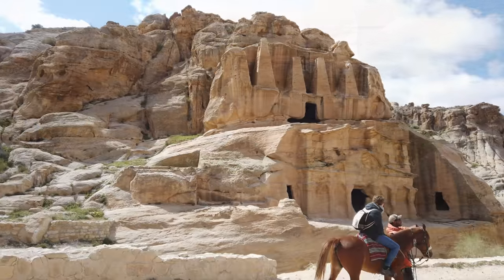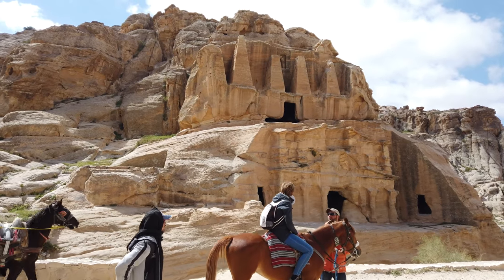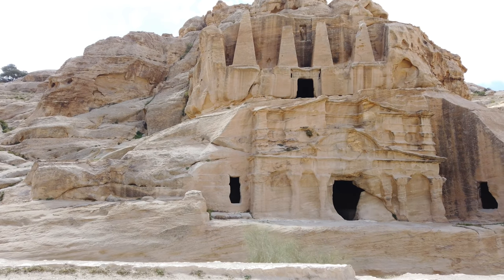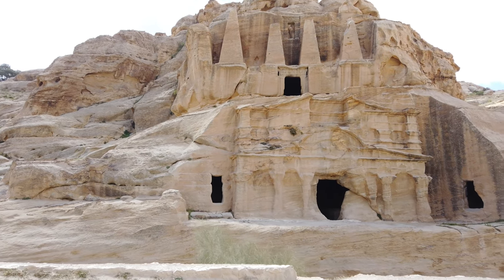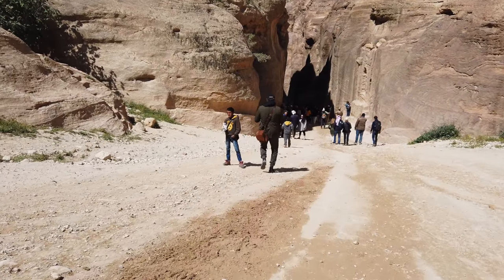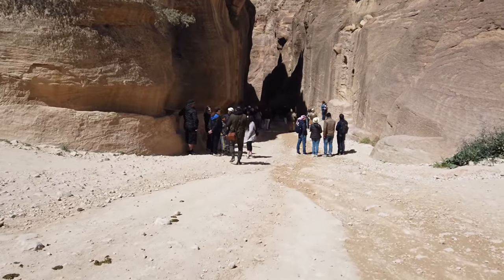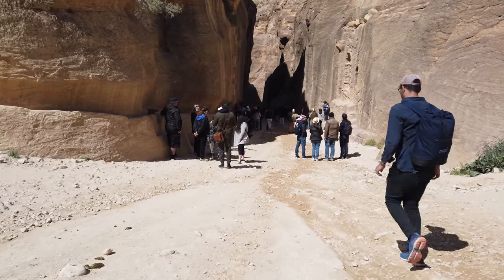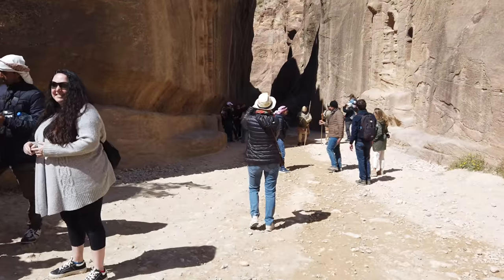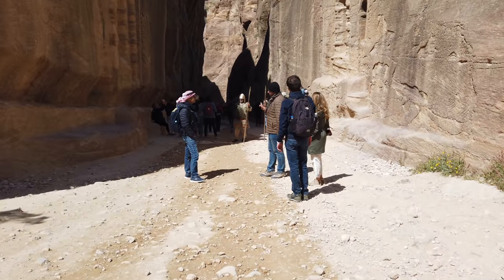Most people think of what's called the Treasury, and they think that that is Petra, as well as what's called the Siq, which is the entranceway to Petra. But in fact, the Siq — which is what we're approaching now — is approximately one mile long, about 1.7 kilometers. And the entire Petra complex is 7 miles, or 12 kilometers long.